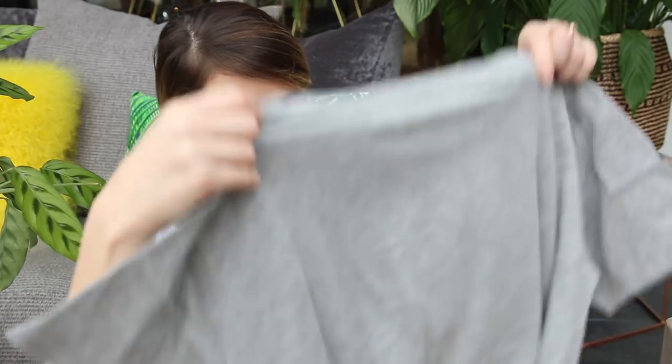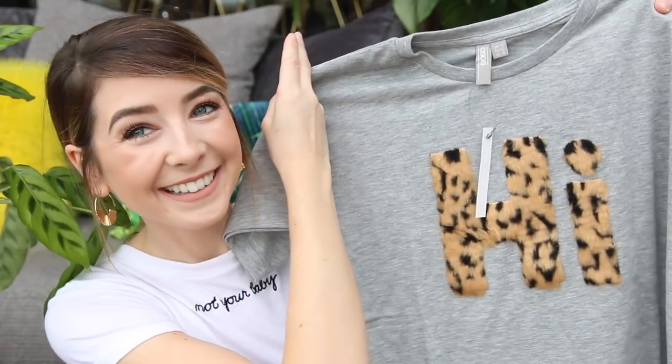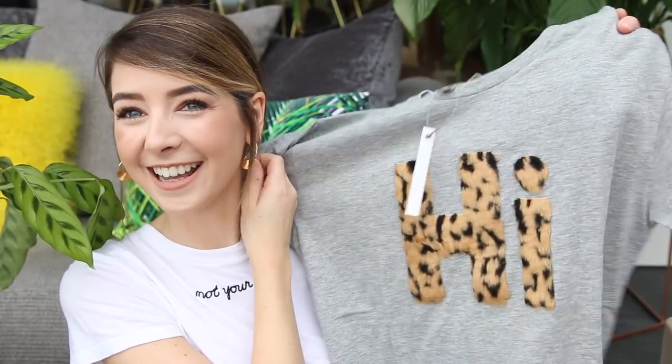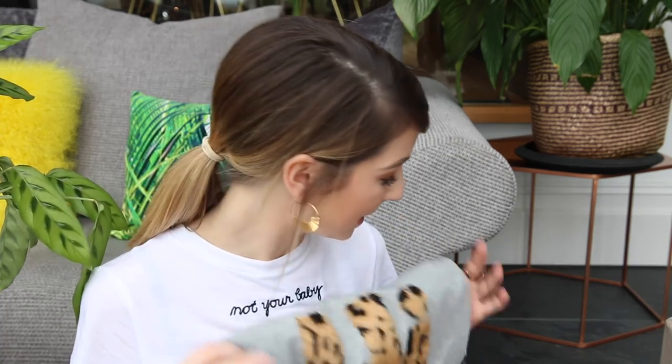Oh, this was cute. This is just an ASOS grey t-shirt that says 'Hi' in faux leopard fur. Just... hi. You know I like my t-shirts that are a bit quirky and have something a bit different on them. So I thought that was a nice addition to my wardrobe.